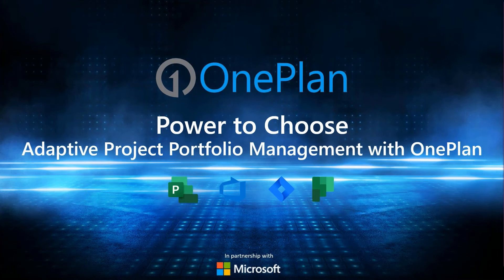Hello everyone and thank you for joining us today. My name is Robert Stickle. I'm also joined by my colleagues Jim Patterson and Paul Estabrooks. Jim and Paul will be today's presenters and will discuss the topic of Power to Choose Adaptive Project Portfolio Management with OnePlan.